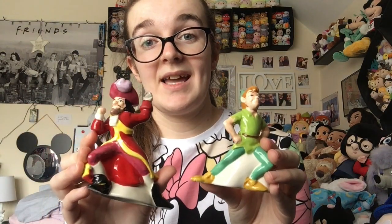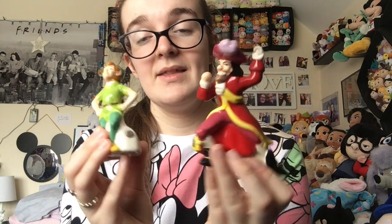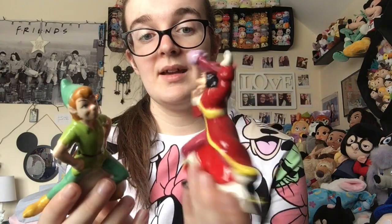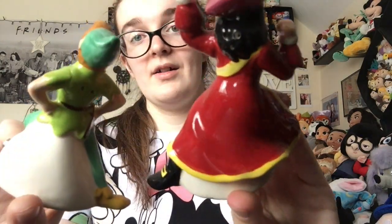My mum also really loves Peter Pan so I had to get her these from eBay. These are magnetic so they look as though they're fighting. I wish Peter was done a little better — and Hook for that matter — but I really like them. There are their holes.